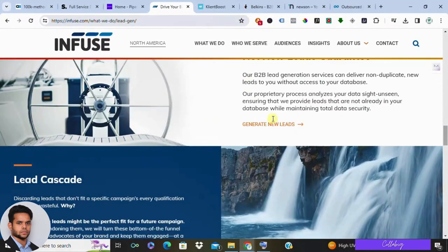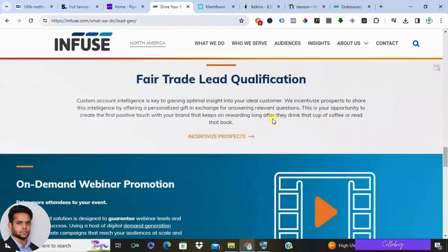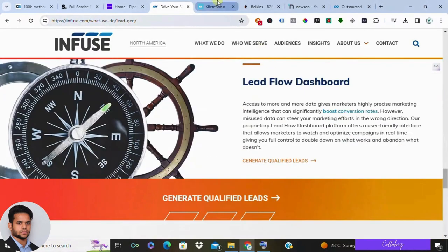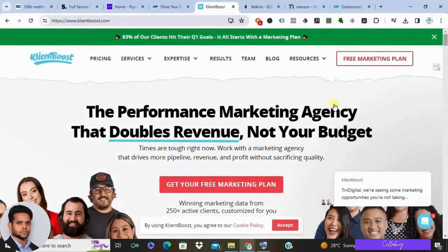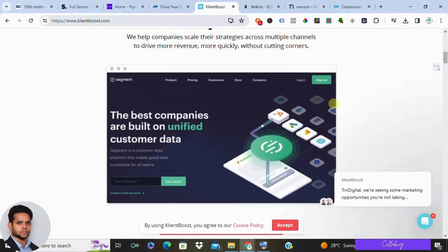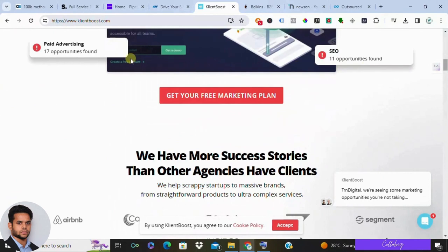Fourth on the list is Client Boost. Client Boost focuses on paid advertising, particularly Google Ads and Facebook Ads. Their team can help you create and manage effective ad campaigns to reach your ideal customer. This can be a great way to generate a steady stream of leads, but it's important to have a solid budget for advertising costs. Client Boost offers tiered pricing based on your campaign spend.